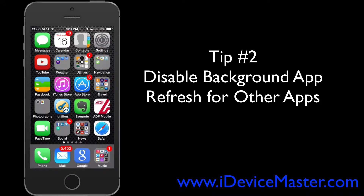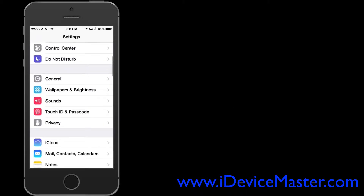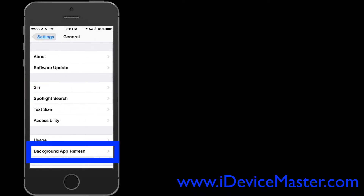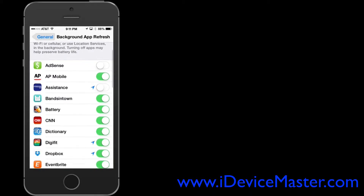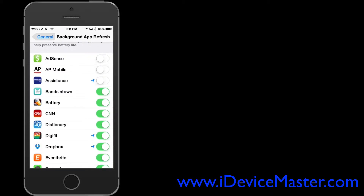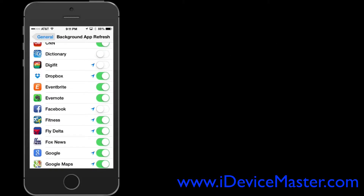Tip number two: disable the background app refresh for other apps. Go to Settings, then General, then Background App Refresh. Look down the list and if there are any apps you don't use that often, or you don't care if they're always updating in the background, go ahead and disable those.